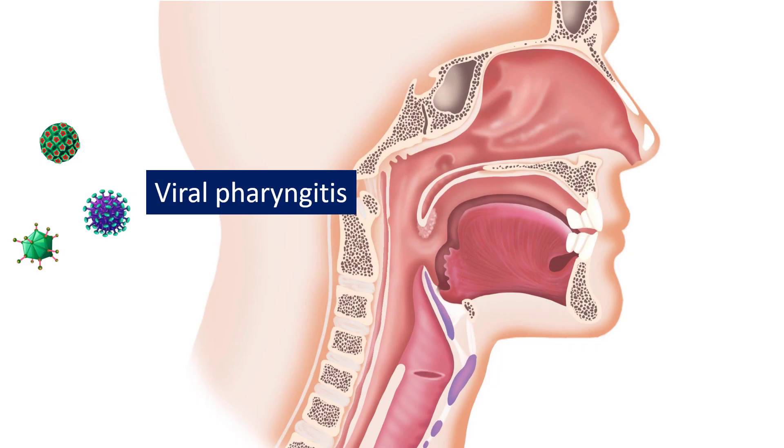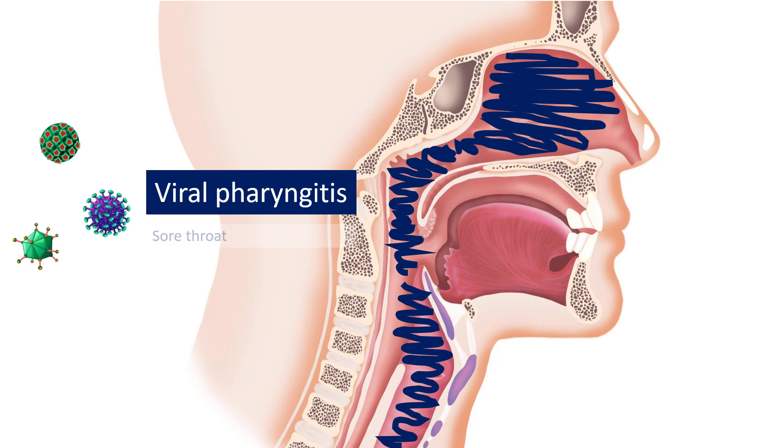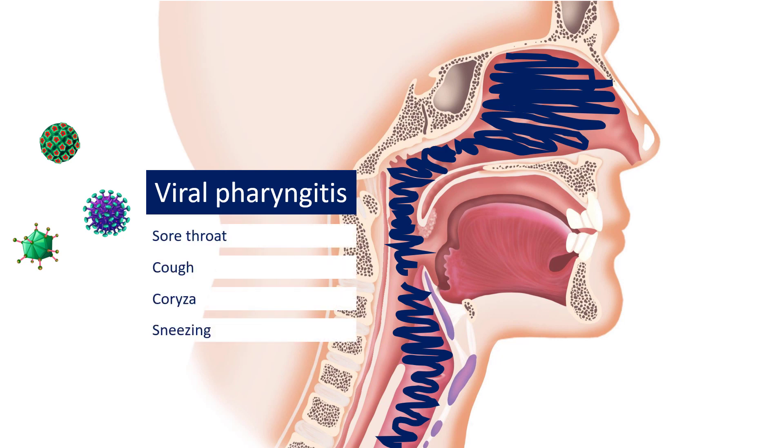Respiratory viruses, on the other hand, usually don't produce such severe symptoms and such a severe reaction in the lymphatic tissue. But in addition to infecting the oropharynx, they also infect the cells in the nasal cavity, in the nasopharynx, the larynx, the trachea, the sinuses — everything. So in viral pharyngitis, in addition to a sore throat, you will usually see other signs and symptoms of an upper respiratory tract infection, like sneezing, cough, coryza, conjunctivitis, hoarseness.